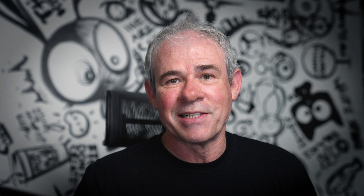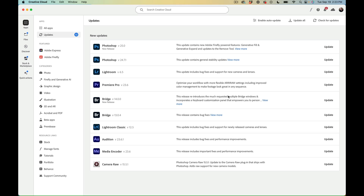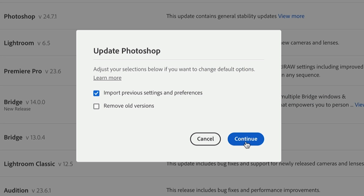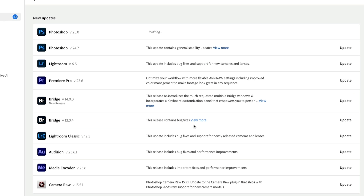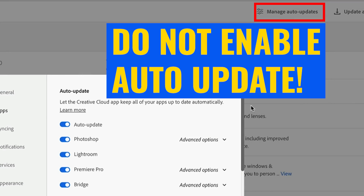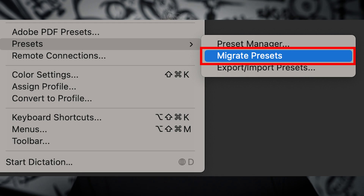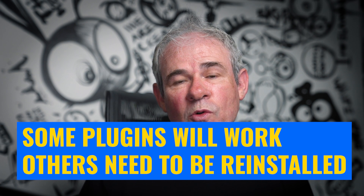Where are my presets and plugins? Whenever you do a full version upgrade — not a dot update — make sure you turn on 'Keep Previous Version'. This installs the new version alongside your old one, letting you manually migrate your presets. You can go into the presets manager, export your presets, and bring them into Photoshop 2024. For plugins, you'll need to reinstall them for the full version. Keep the previous version running until you've migrated everything over, then uninstall the old version once you're happy it's running stably.